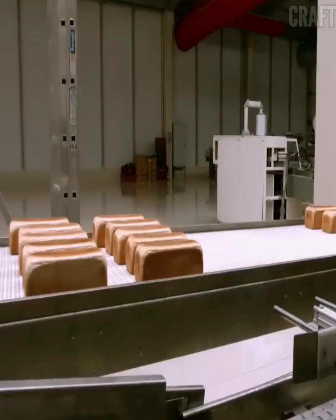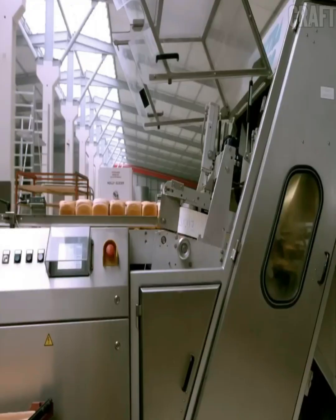Refrigeration and packaging: refrigerated bread is packaged to preserve freshness and protect against external factors.